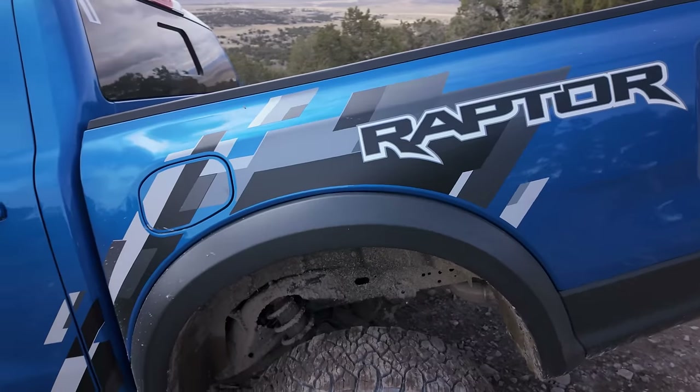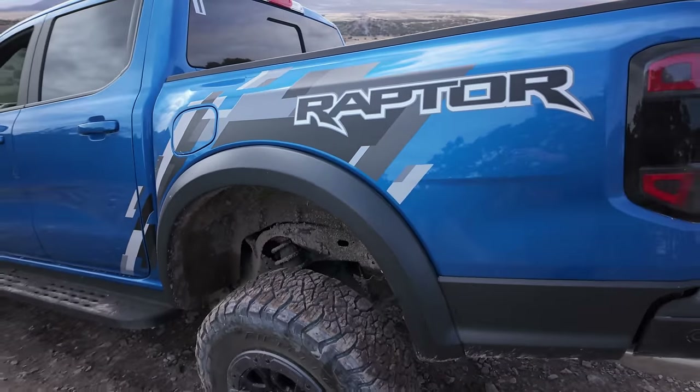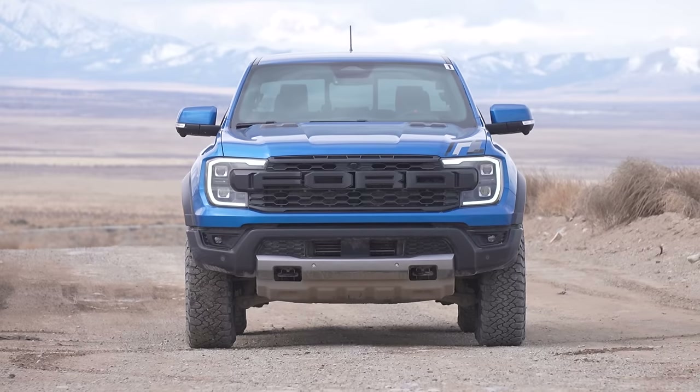We just did some big whoops — first time doing that in a Raptor truck, this is pretty sick. What do you think of the Raptor Splash on this one? It's actually pretty good. It kind of reminds me of the Bronco Raptor Splash, so I like it. And then this is a wide body.